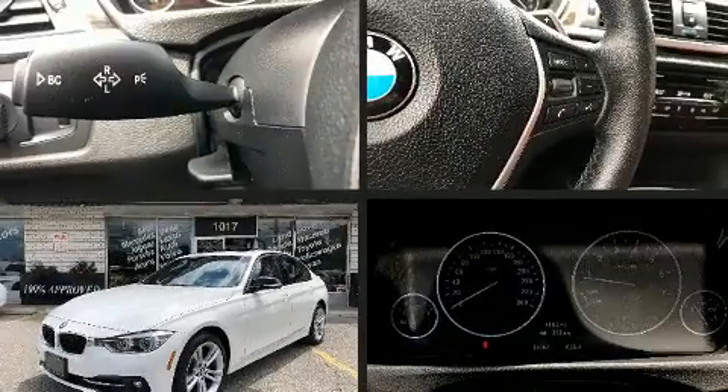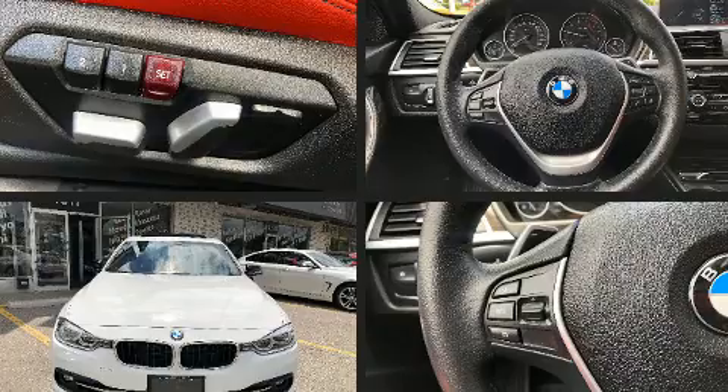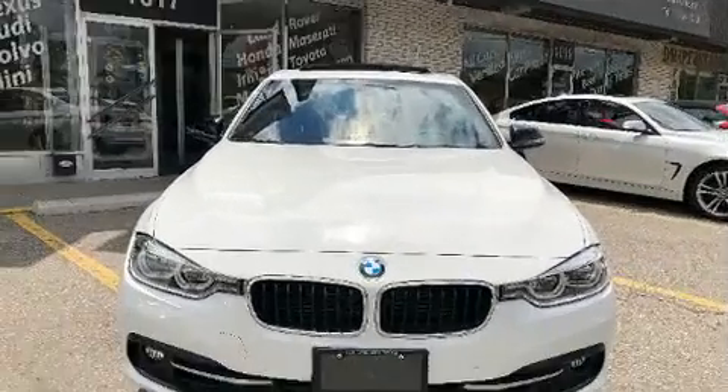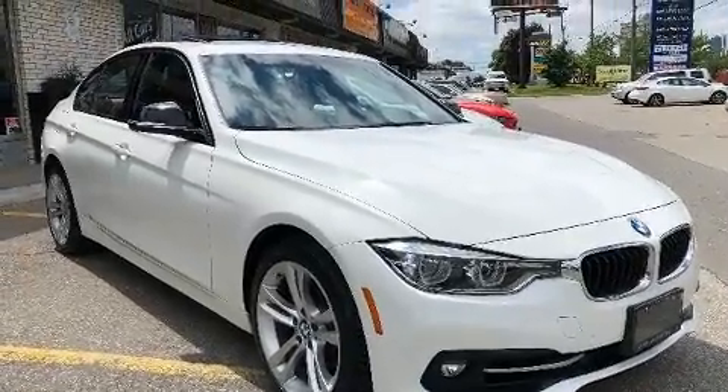The 2016 BMW 328i. This four-door, five-passenger sedan has not yet reached the 50,000 kilometer mark. It features all-wheel drive versatility, an automatic transmission, and a two-liter four-cylinder engine.